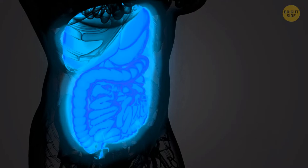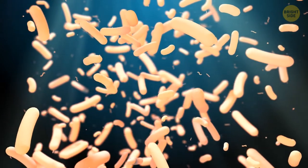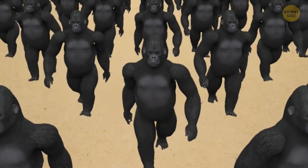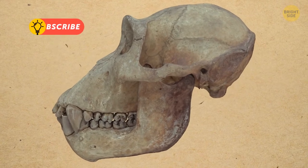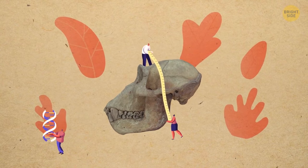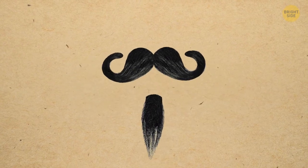Some bacteria living in your gut can produce electricity — they give off electrons, creating tiny electrical currents, likely as a backup energy system. Humans are the only animals that have chins. Even our closest relatives, gorillas and chimps, lack this small piece of bone that extends forward from the jaw. Scientists still haven't figured out why — some think chins help us chew food, others believe they relate to speaking.